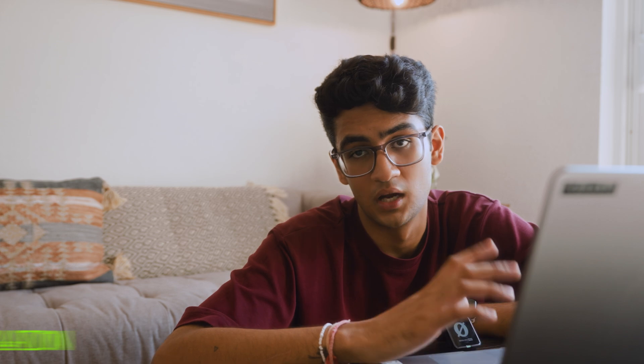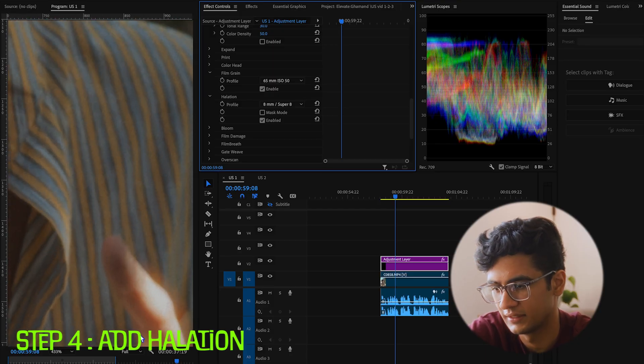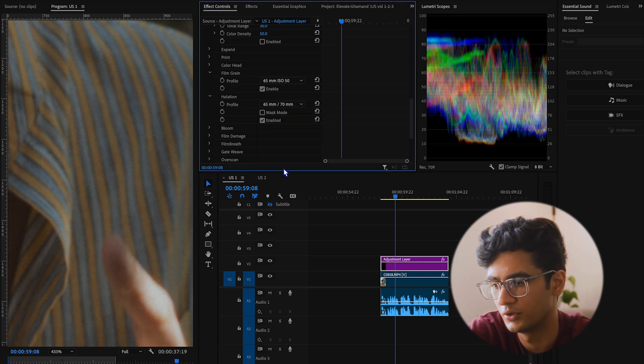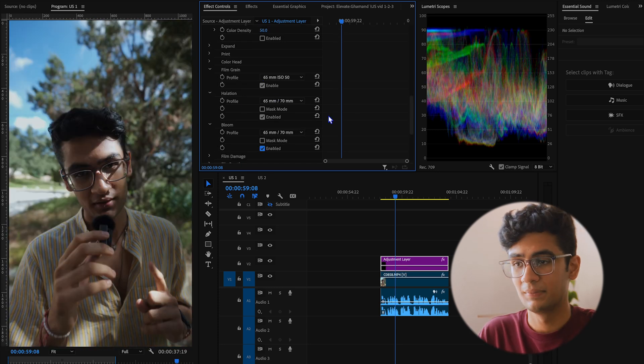Then comes the favorite part: halation. This red portion on the highlights is called halation, and you can set it according to your liking. I set it to the least. These are the settings that I mainly play with.